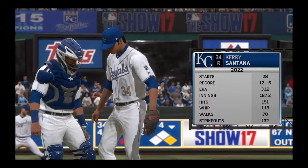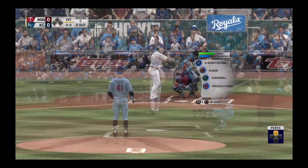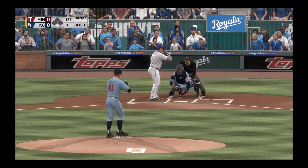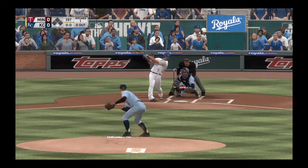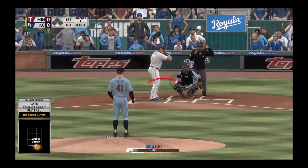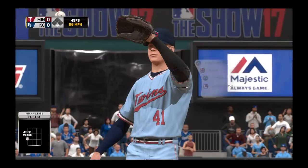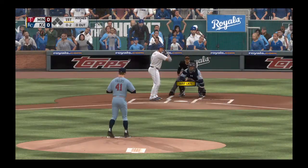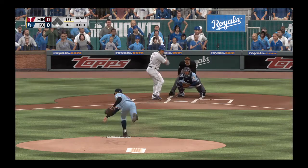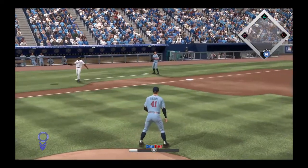Friday night baseball from the K, Kauffman Stadium in Kansas City. Kerry Santana gets the ball for the Royals in this one. If this guy can have two or three of his four pitches and have command of them, he's going to have a really good game. The Twins begin play here tonight, looking to make it two in a row as they were winners last time out.